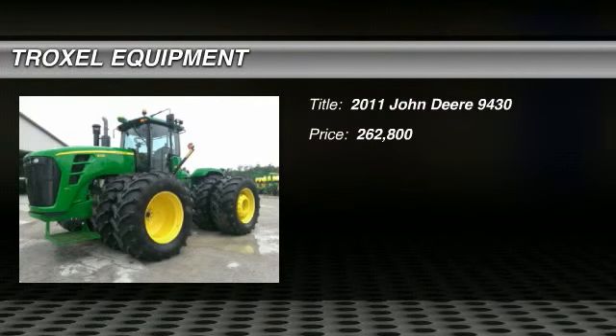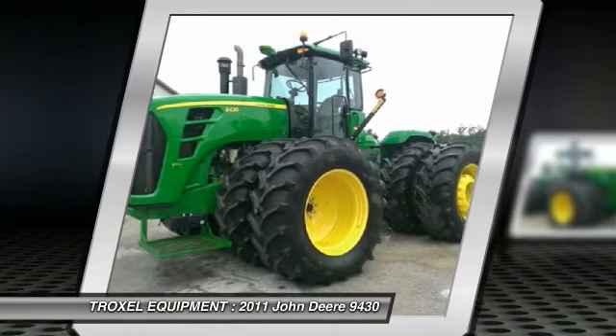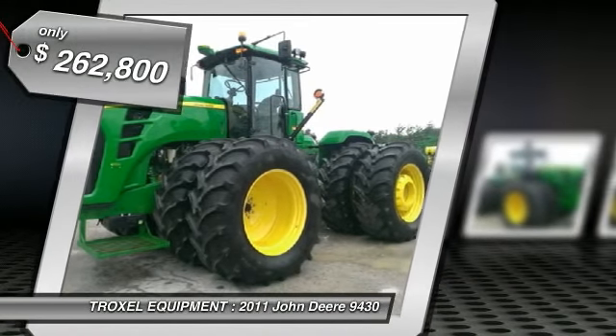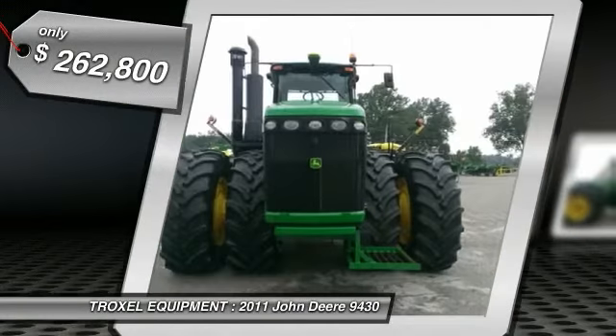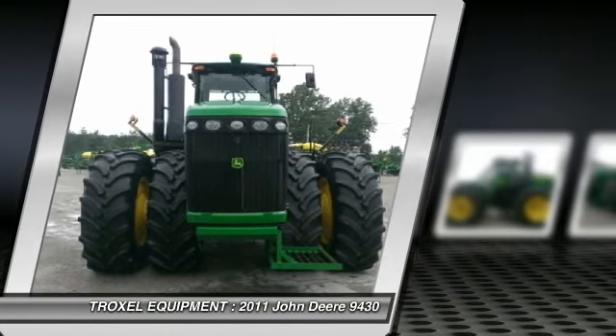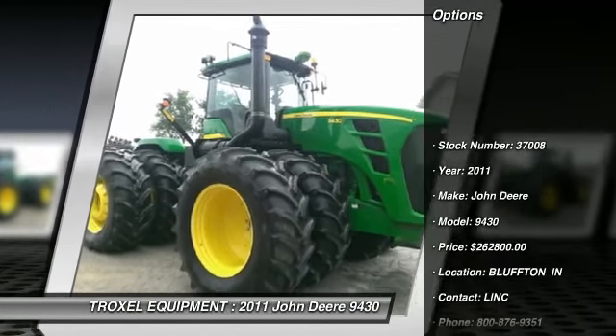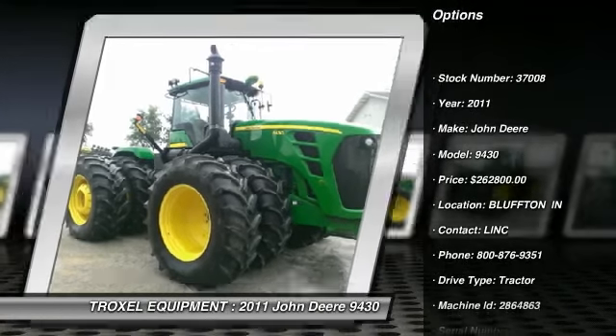Welcome to this video from Troxel Equipment in Bluffton, Indiana. We are a family-owned business dedicated to making you a satisfied customer. With three locations in Indiana, we are the area's number one choice for both new and used John Deere agricultural, commercial, consumer, skid steer equipment, as well as grain storage, drying, and handling equipment.